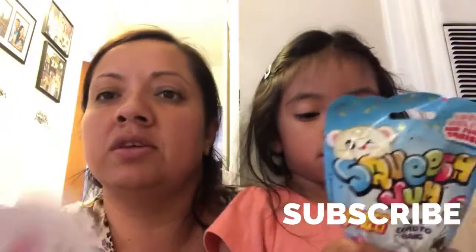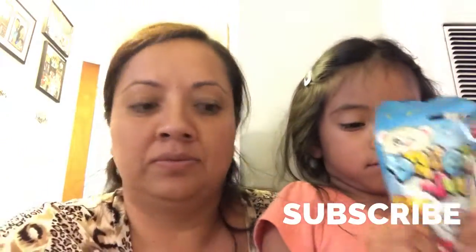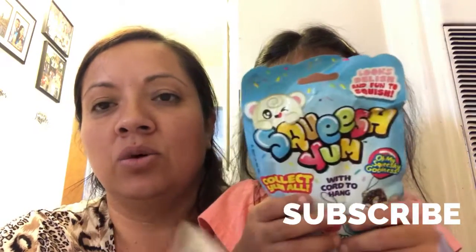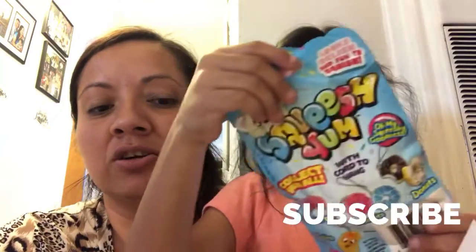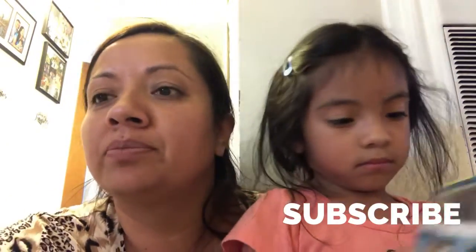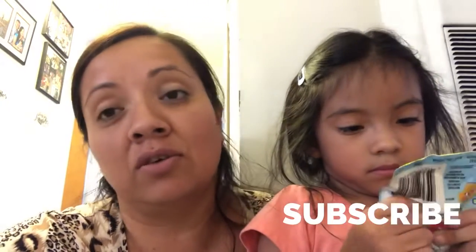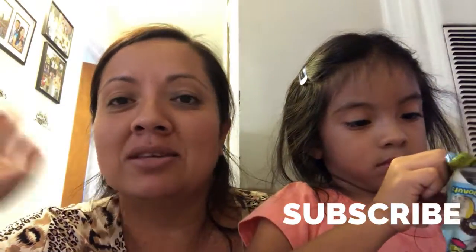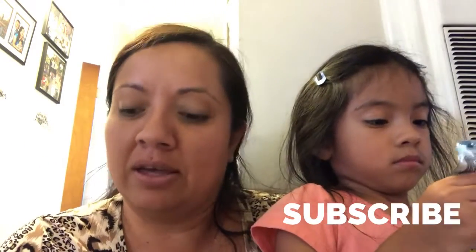And another one of those. We also got a little card, a little note — it just says 'Congrats, hope you enjoy.' Well, thank you! I don't even know your name, but anyways, we loved our giveaway.